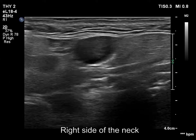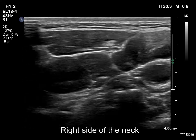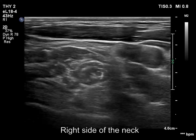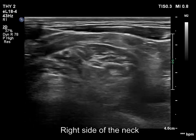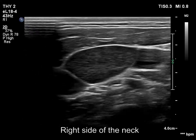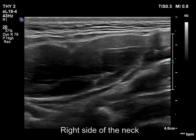The right side of the neck is presented first. We move downward with the transducer where multiple pathological lymph nodes are demonstrated. The diameter of the largest one exceeds 5 cm.